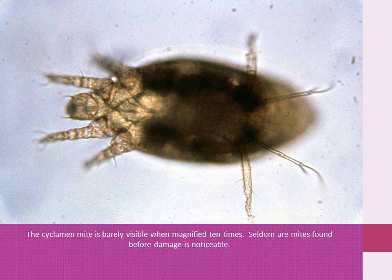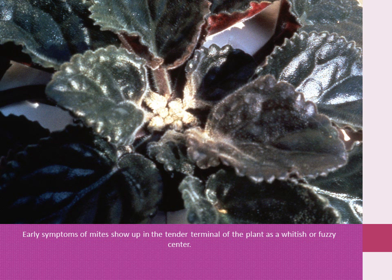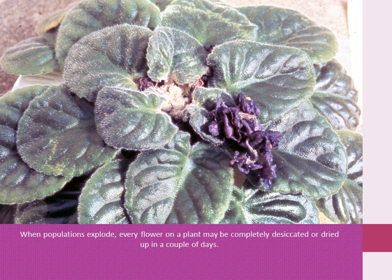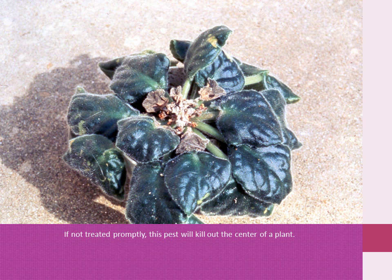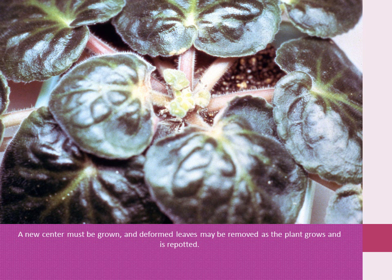The cyclamen mite is barely visible even when magnified 10 times. Seldom is a cyclamen mite seen before damage is noticeable. This pest inserts its mouthparts into a cell and feeds on the cell's contents. Cells dry up, causing deformed foliage. Early symptoms of cyclamen mites show up in the tender terminal of the plant as a whitish or fuzzy center. When populations explode, every flower on a plant may be completely desiccated or dried in a couple of days. If not treated promptly, this pest will kill out the center of a plant. Infested plants will recover once the mite infestation is controlled; however, this takes time, and recovering plants will have deformed leaves for a while due to toxic compounds injected into the plant when the mites are feeding. A whole new center must be grown, and deformed leaves may be removed as the plant grows and is repotted.